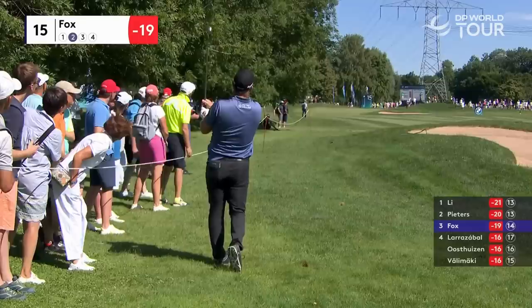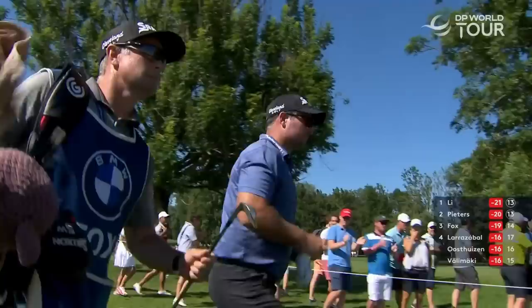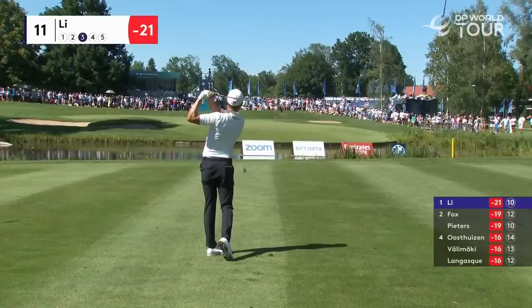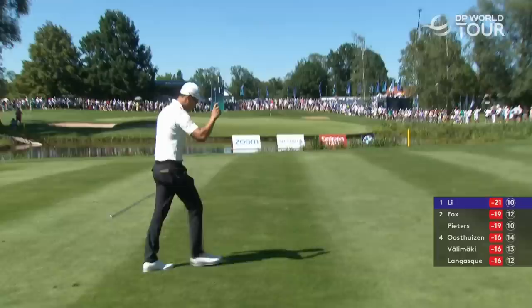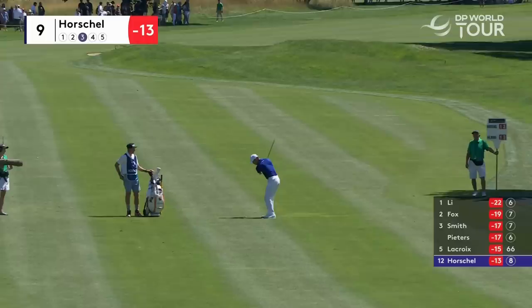Ryan Fox from the left-hand rough, second shot to 15 — he's played a beautiful, stunning shot at the right time. He's only two behind so he pops that one in. This is difficult to get really close. Go, go, go — oh yes! What a shot. He was thinking about the water but he pulled it off.